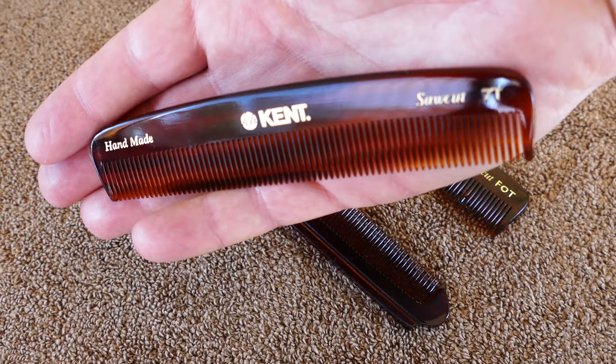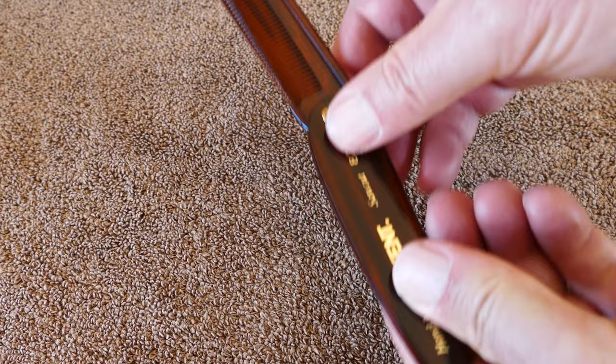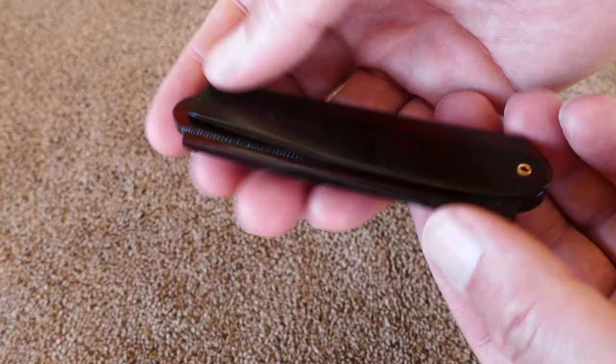That 7T model there, I think is the perfect pocket-sized comb. This one here was a little bit small for me to carry in the pocket, and this folding comb — model 82T — is also on the small side for the comb portion, but it's kind of a cool, neat little concept if you like that sort of thing. But the pocket comb I'm carrying now is the 7T, which I really think is the perfect size.